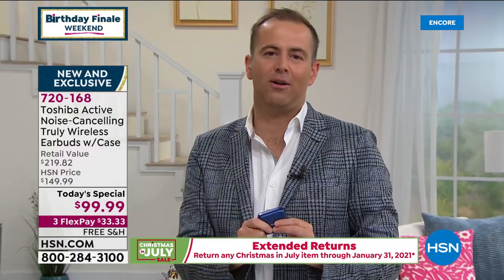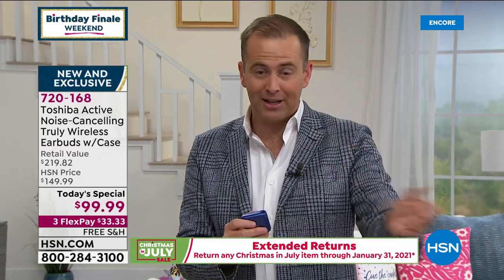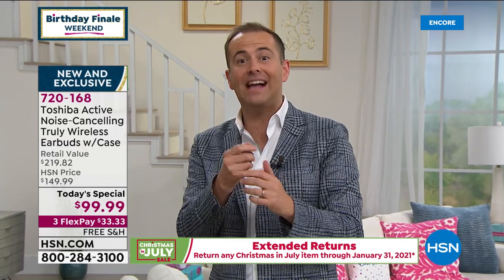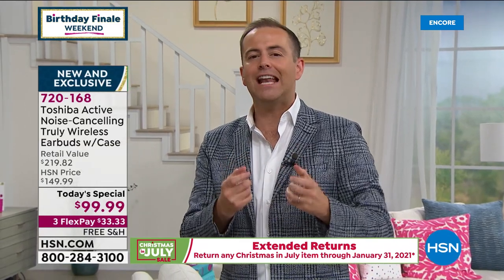We're also backing this up with an extended return policy. If you order tonight, you'll get it immediately, but you have all of August, all of September, all of October, all of November and December and January. You have till January 31st of the year 2021 to make up your mind as to whether you would like to keep them. So I want you to feel really good about that.